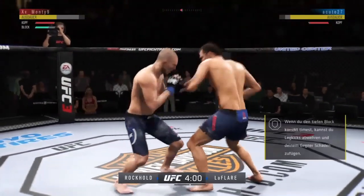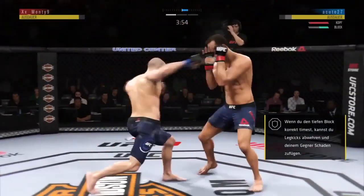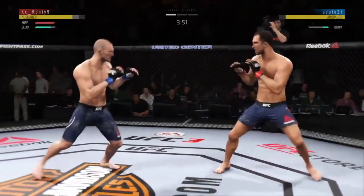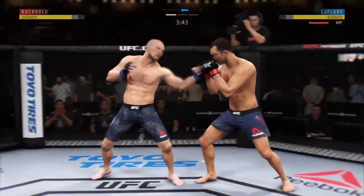Defensively, leaving a lot to be desired there. He moved right into that hook — his head was wide open and there for the taking. Let's see if he can make some adjustments moving forward. And that left hook landed right on the button.